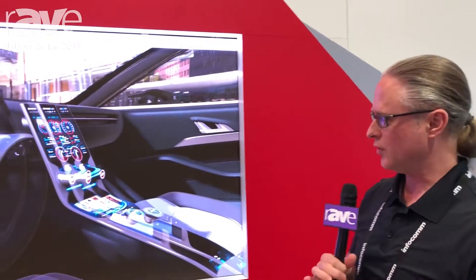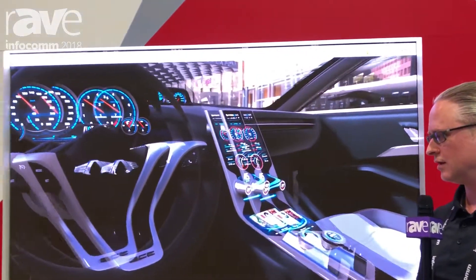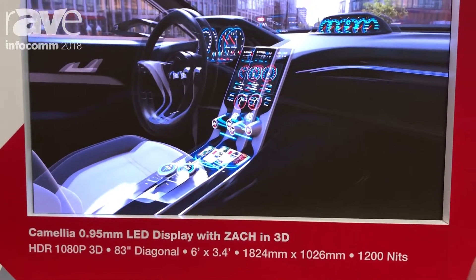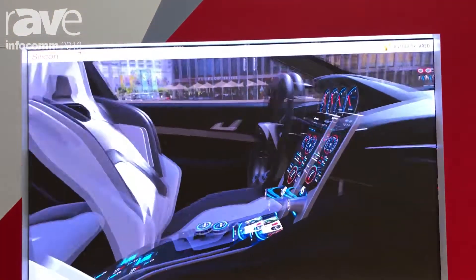Welcome to SiliconeCore's Infocom 2018 presentation. In front of you here we have our foyer into the 3D area. This is running our Camilla 0.95mm display at 120Hz.